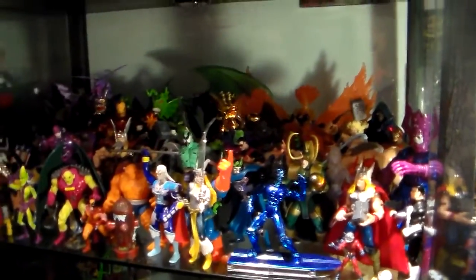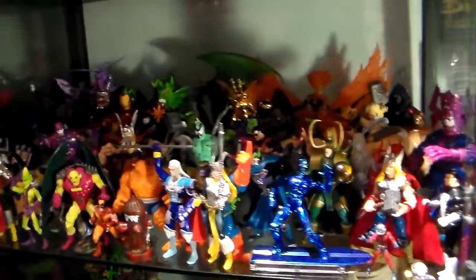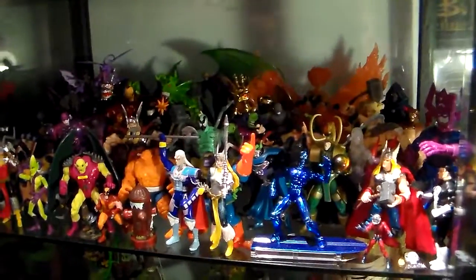Behind me — everyone wants to know what's in here. On the first shelf I have miscellaneous Marvel: Toy Biz, Marvel Legends, Marvel Select. I collect all mixed different years from the 90s all the way to 2010.